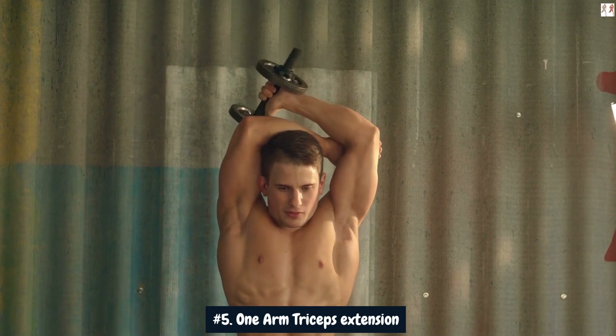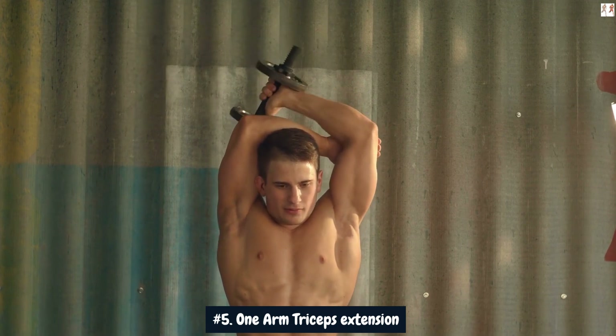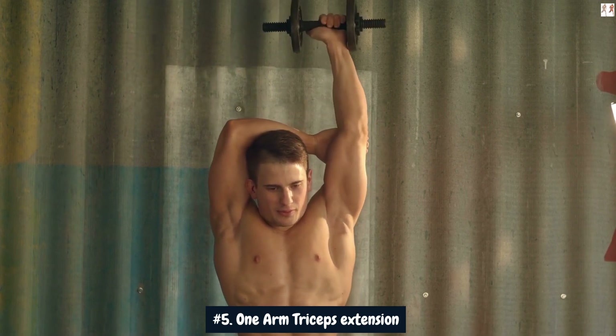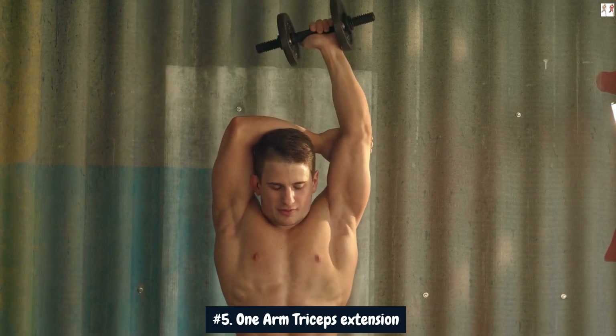Combine this exercise with a comprehensive arm training routine, proper nutrition, and adequate rest for recovery to maximize the potential for significant gains in arm size over time.